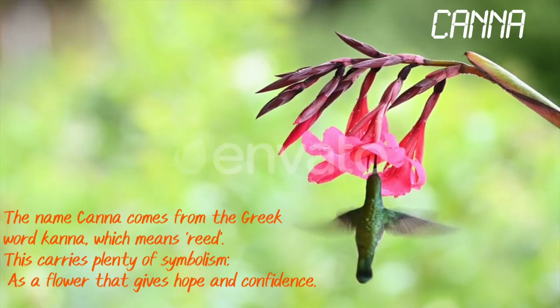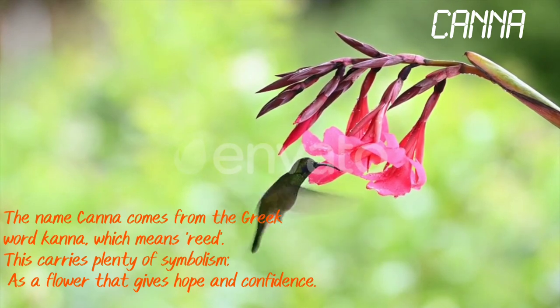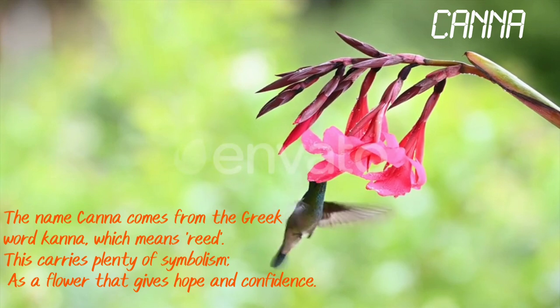Canna comes from the Greek word Kanna, which means reed. This flower carries plenty of symbolism as a flower that gives hope and confidence.